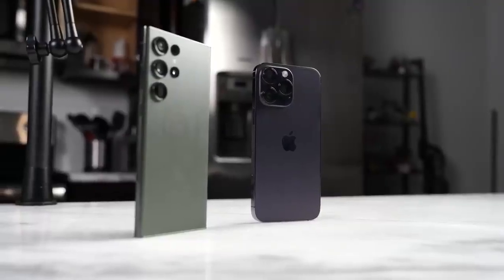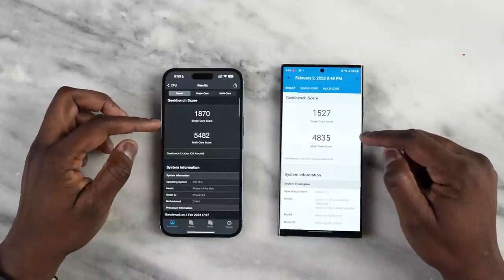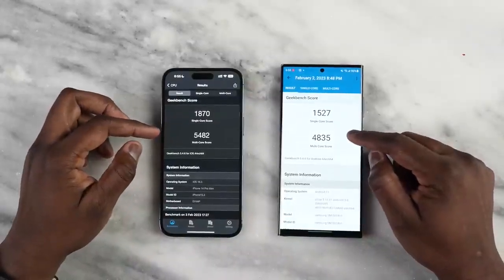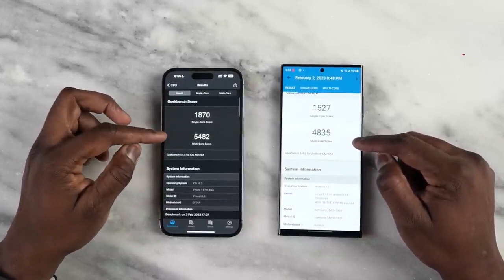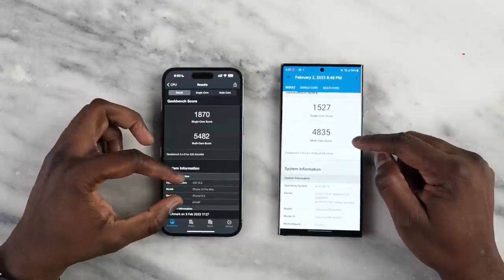Some other hardware aspects you'd like are the processors. We have the A15 Bionic on the iPhone 14 Pro Max, and the brand new Snapdragon 8 Gen 2 for Galaxy on the S23 Ultra. In terms of Geekbench scores, the iPhone wins on a yearly basis and continues to do so — you can see higher scores in single core and multi-core for the iPhone. The Galaxy gets close in single core but not as close in multi-core.